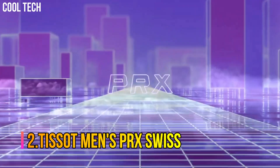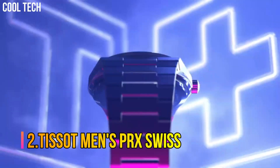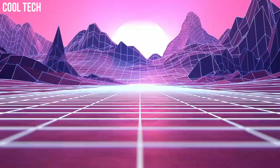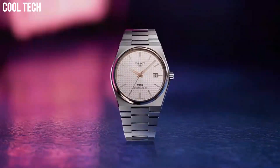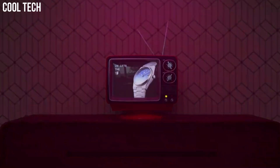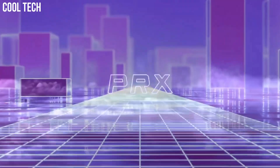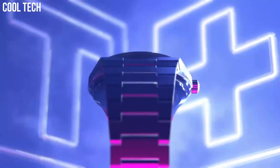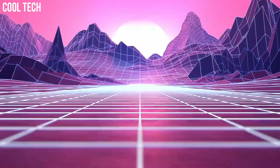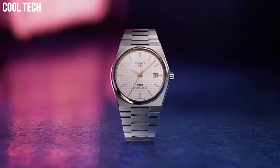Number 2: Tissot Men's PRX Swiss. The new Tissot PRX — the watch for those with a passion for design and an eye for ingenuity. Discover the brand new Tissot PRX now. Its evocative and slim design makes it an uncompromising essential for all design enthusiasts.